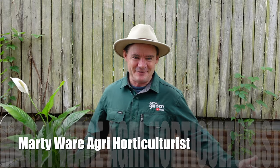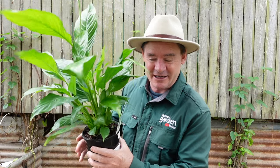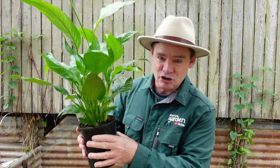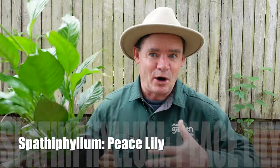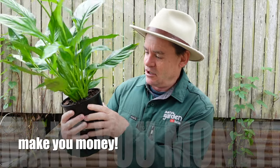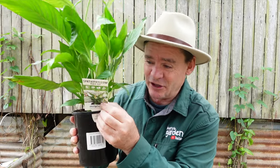G'day, my friends! Marty here from Marty's Garden on YouTube. Look what I've got here — a plant that actually makes me money, and has made me money over the years many, many times. This is a brand new spathiphyllum. I want to let you know about plants that you can divide, multiply, and make money from really quickly over time. There are probably four plants in here that I purchased the other day.